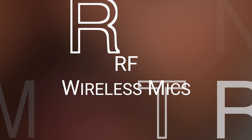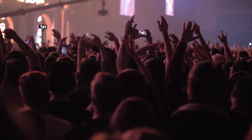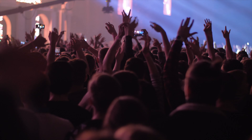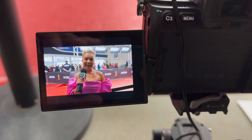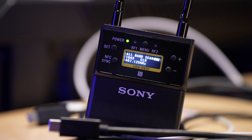First, let's talk about RF wireless mics. RF stands for radio frequency, and these mics operate on dedicated frequency bands, providing a rock-solid, interference-resistant connection. This means you'll get consistent and reliable audio performance even in crowded environments or areas with multiple wireless devices. With RF wireless mics, you'll enjoy seamless audio transmission, making them perfect for professional productions and live events. The dedicated frequency bands reduce the risk of signal dropouts, ensuring that you capture every important moment without interruptions.